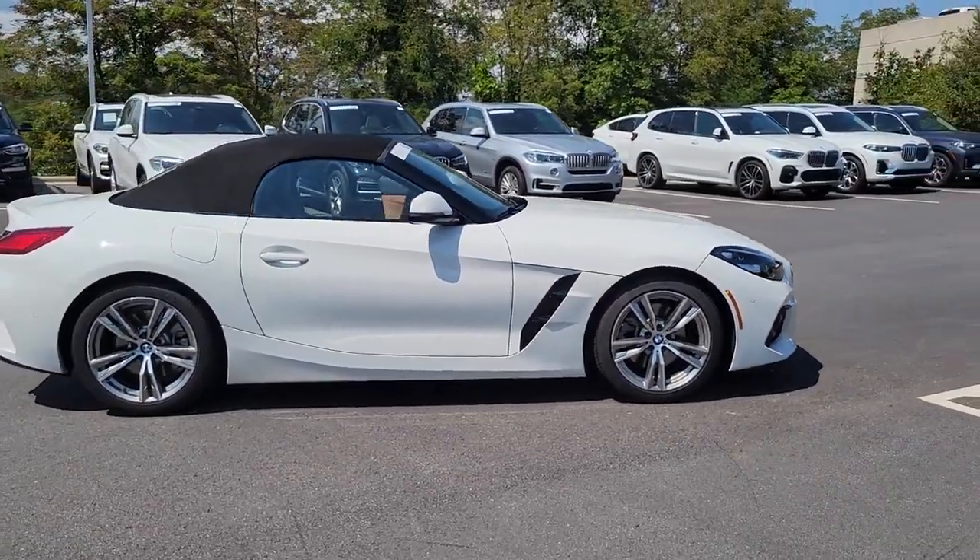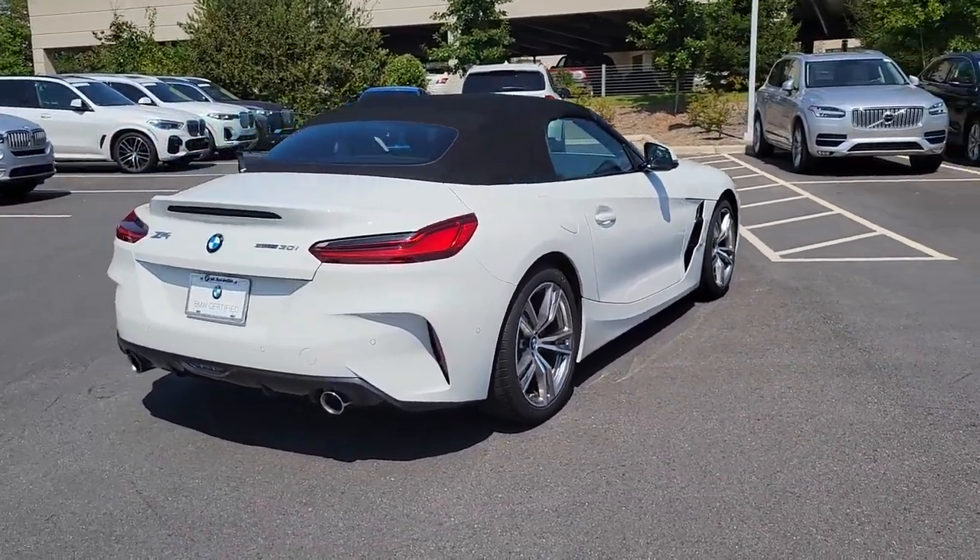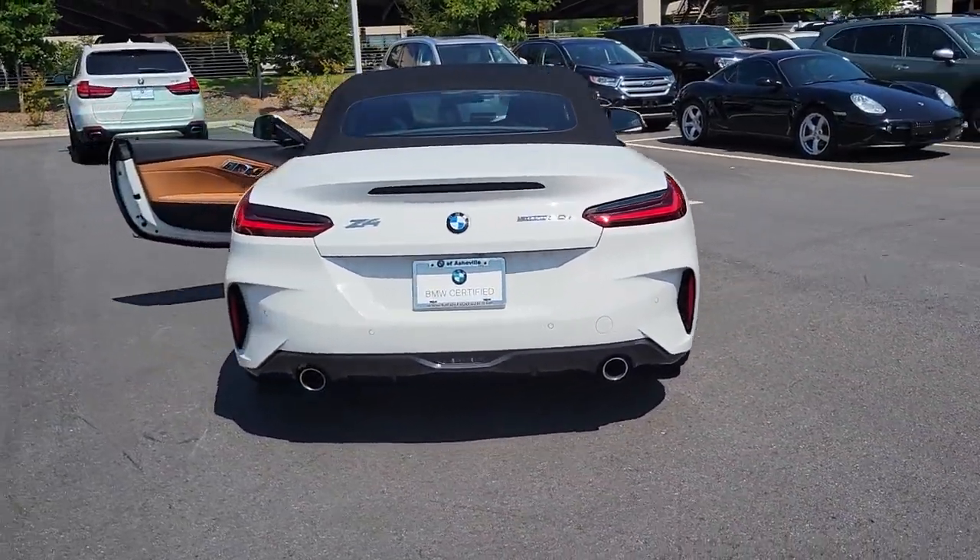Get into the 2020 BMW Z4. This vehicle still has fewer than 15,000 miles on the clock, so it won't last long.